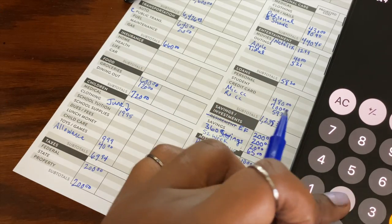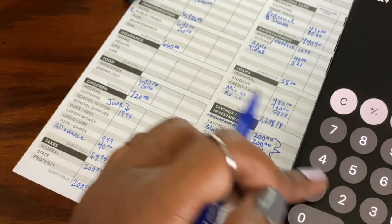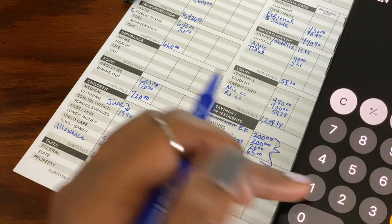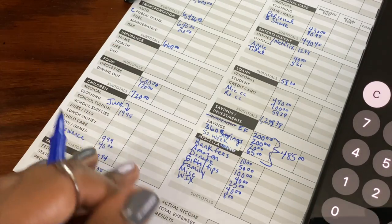And then savings — I really want to beef up my savings this month. So $485 instead of the usual $100 is going there.